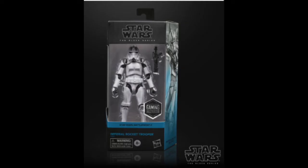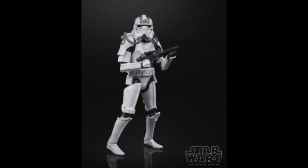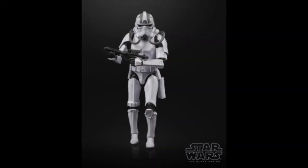Moving from Mortal Kombat to Ronnie's bread and butter — the new Star Wars Black Series Imperial Rocket Trooper. Obviously Ronnie is going to buy it, and he confirms: he liked it so much he bought two.